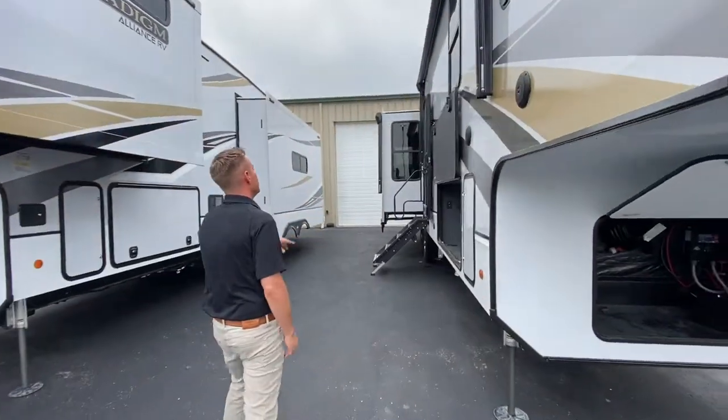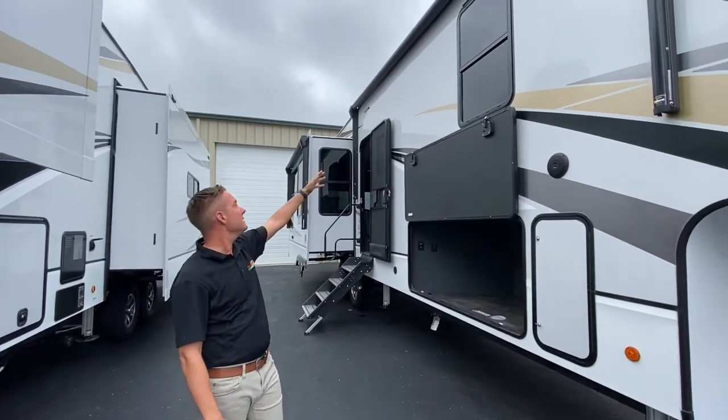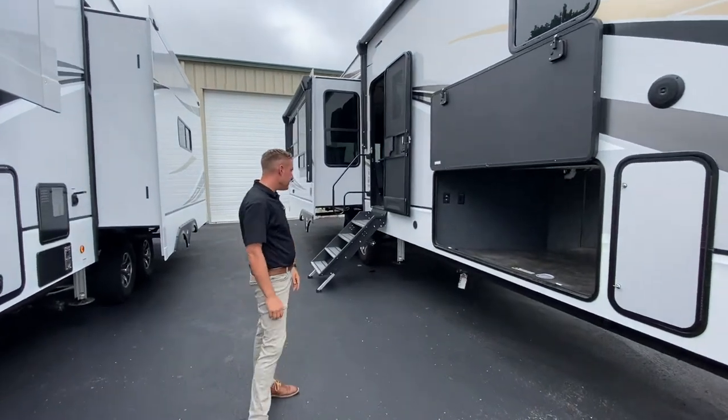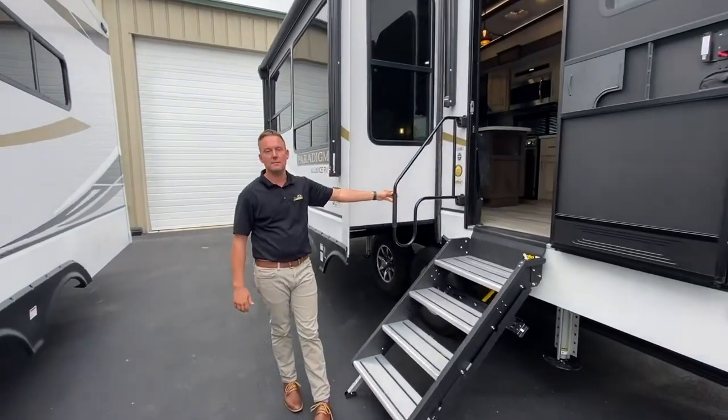Outdoor speakers, dual awning — they both actually have LED lights underneath, so plenty of outdoor space with shade. Another awesome feature is the SolidStep with this great big handle here, which makes it easy to get up and down.